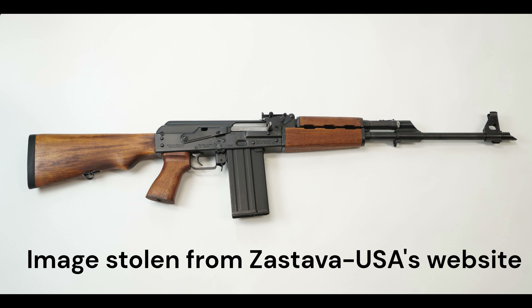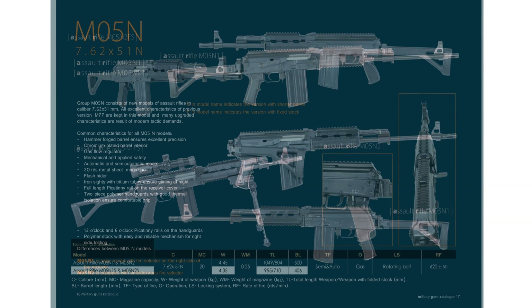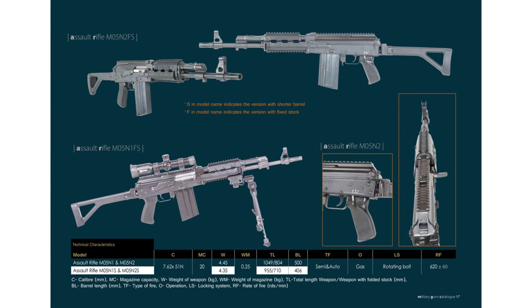The M77 series seems to have fallen off the current catalog, although Zastava does pump out versions for civilian sale. It has been superseded by the Model 05 series, which is the M77 but with improvements from the M21 series. They also make a version with a shorter barrel.